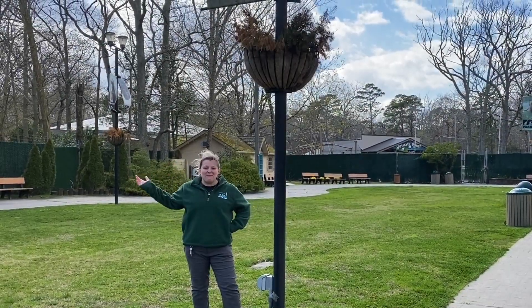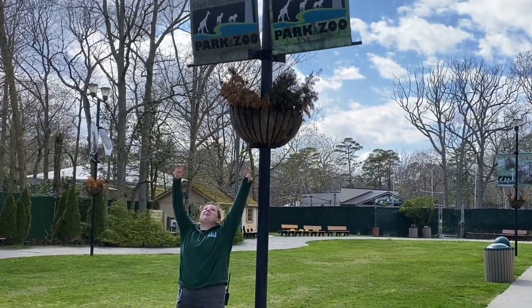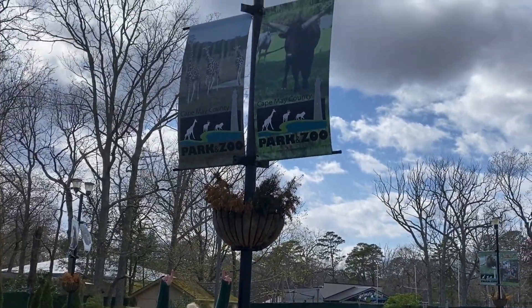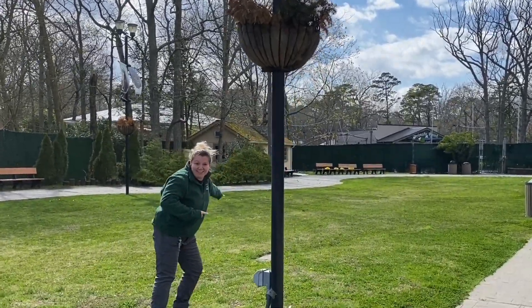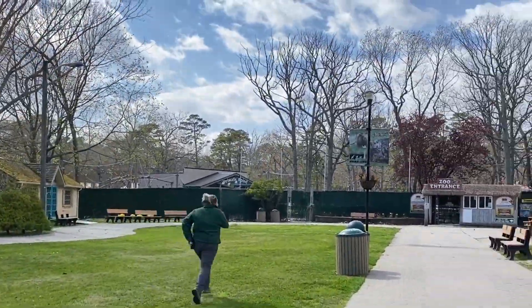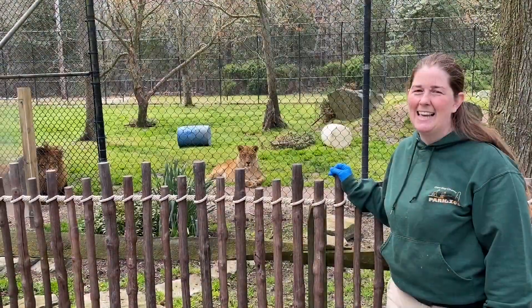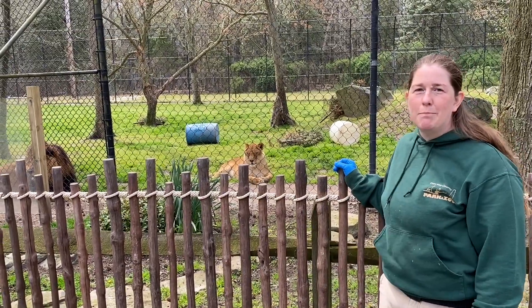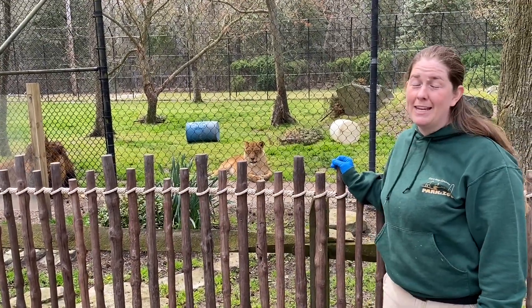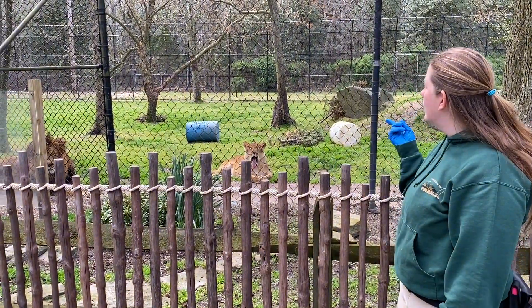Hey guys, welcome back for another week of Zoo School. Last week we learned about some cool animals and now we are going to learn about some other cool animals. Hi, I'm zookeeper Jen. I am the supervising animal keeper of carnivores and primates, and today I am here talking to you about our lions.